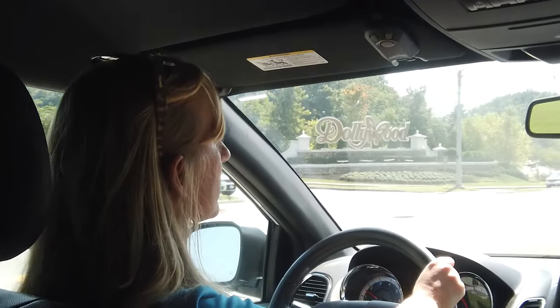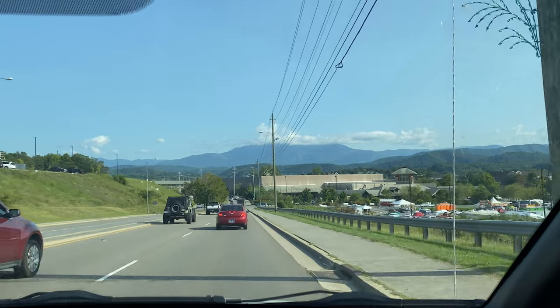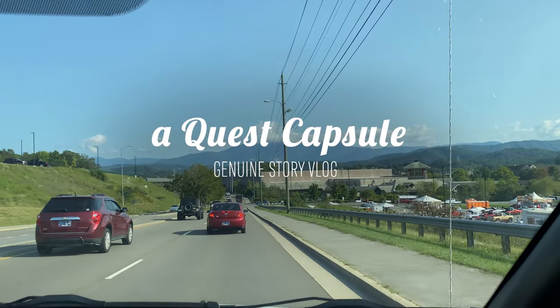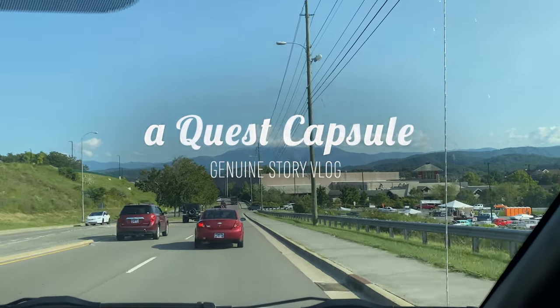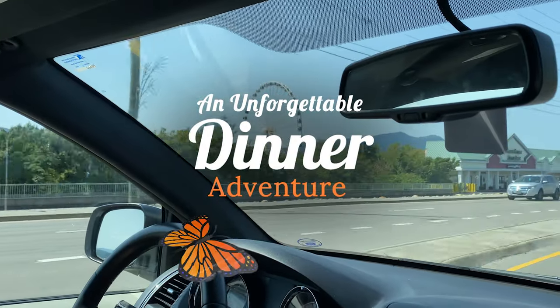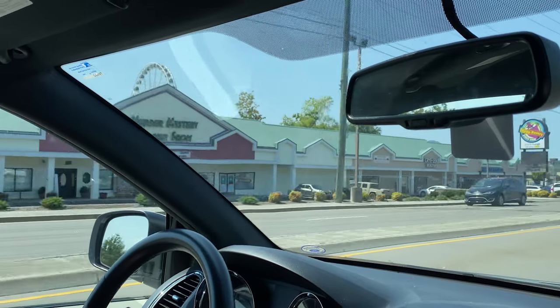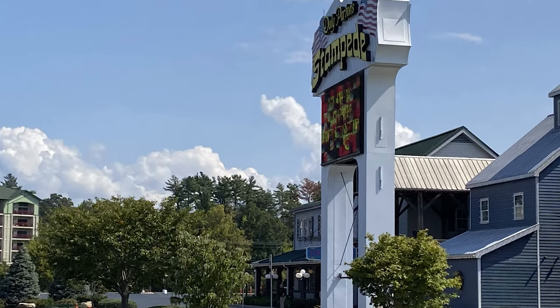When Dollywood crafted the schedule of events for the 2022 Influencers Gathering that we were invited to be a part of, they selected a dinner theater venue we've been curious about for quite some time during our many visits to Pigeon Forge. We were thrilled to learn we would be getting a behind-the-scenes look and a full dining experience at none other than Dolly Parton Stampede.